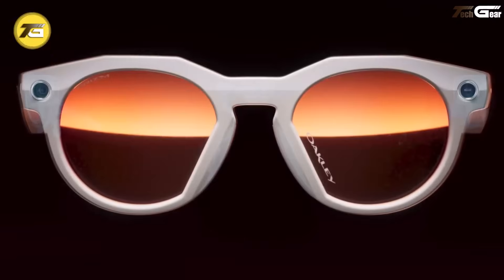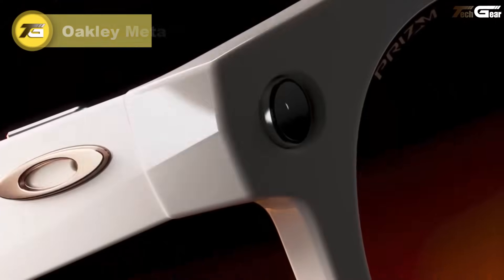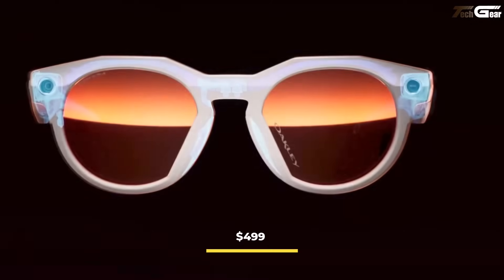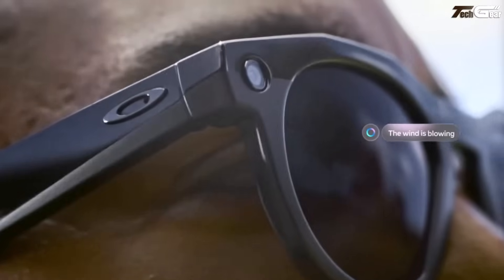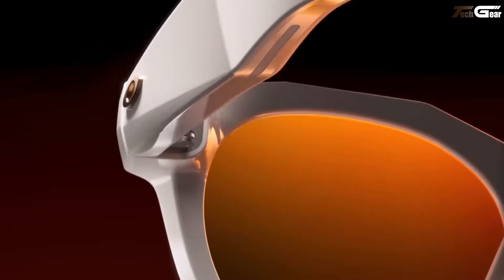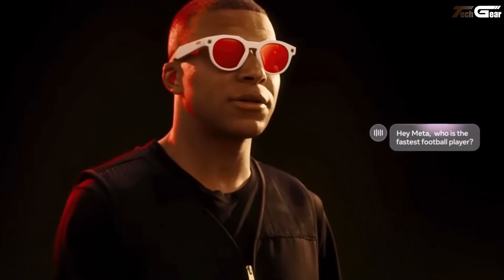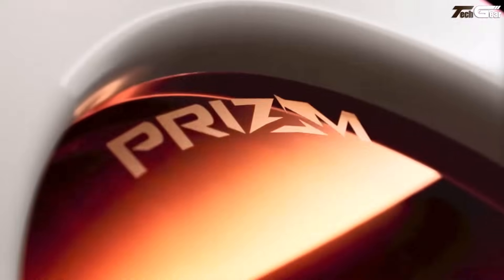Oakley Meta HSTN. The Oakley Meta HSTN reinvents smart eyewear for active users, launching this summer at $399, with a limited-edition 24-karat Prism Polar Gold model at $499, available for pre-order July 11th. Built on the classic Oakley HSTN frame, they feature a 12MP ultra-wide camera capable of 3K video recording, open-ear Bluetooth speakers, a 5-mic array, and a tactile touchpad plus camera shutter. IPX4 water resistance and Oakley's durable O-Matter frame with Prizm/Prizm Polar lenses make these built for sport and rugged conditions.